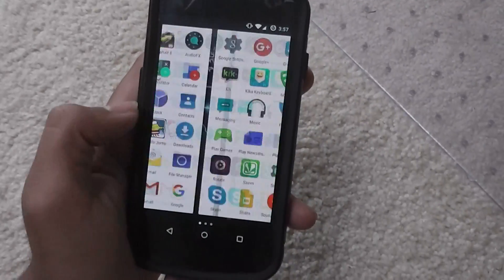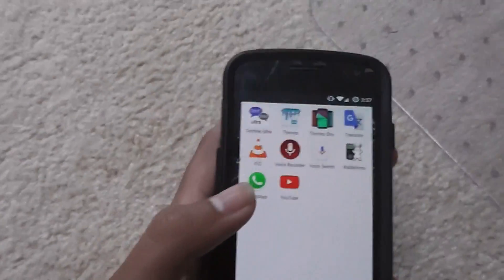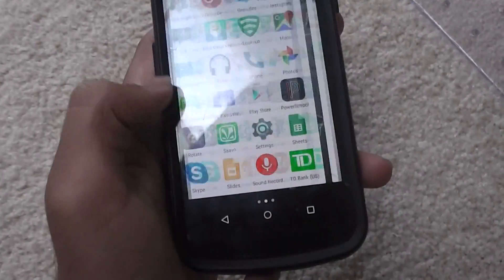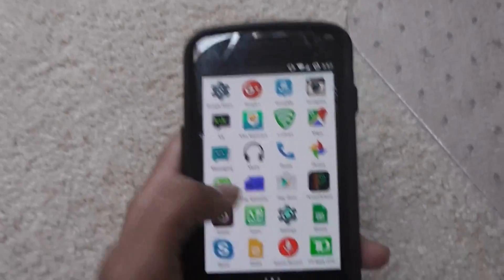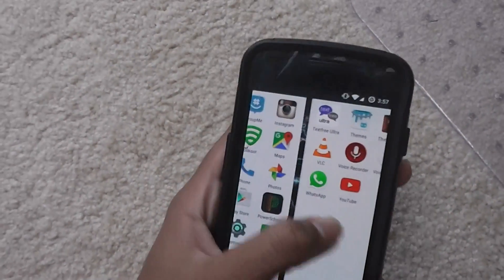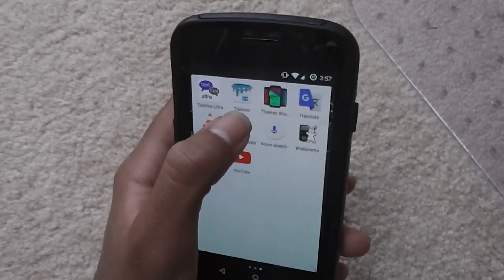If you go to the applications page, it's colorful, it's nice — this is what stock Android applications look like, and everything seems smooth at first, but a few months into getting CyanogenMod, you will start to notice that it starts to freeze a lot and stuff like that. So let me show you an example.